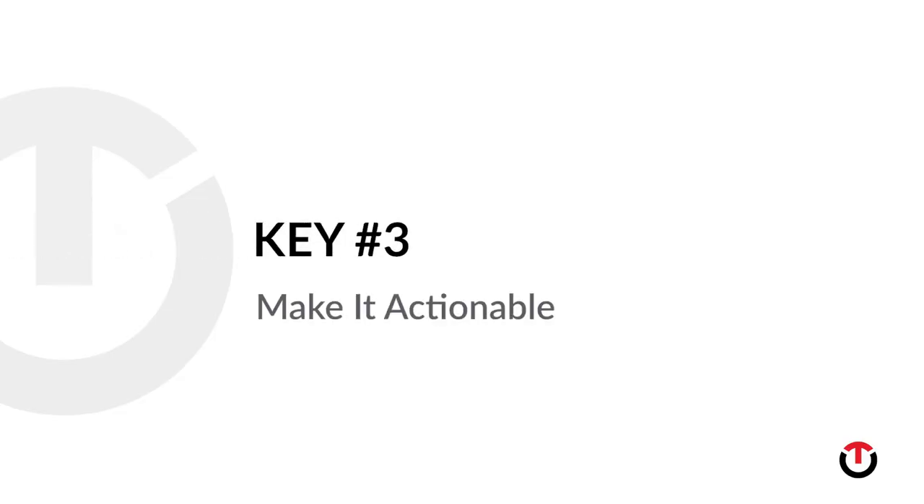Number three: make it actionable. Good content is factually correct, grammatically sound, and easy to understand. Great content gives the reader something to act on. Include a link to a thought-provoking video or infographic. Engage them with interactive devices like polls and calculators. And end with a clear call to action or a follow-up step. Inviting your reader to take action in some way shows that you're focused on content quality more than content quantity.